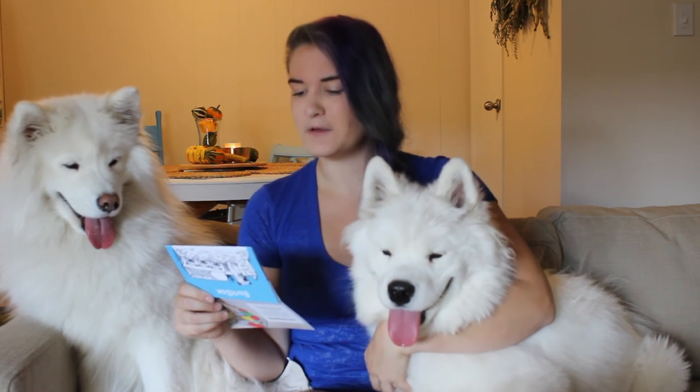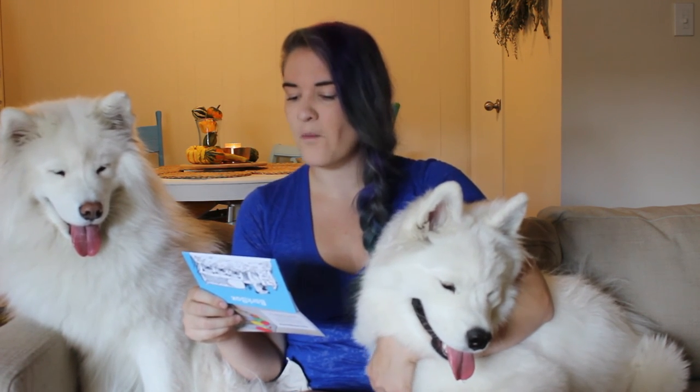This BarkBox is bedtime themed, so there's a little story inside: 'Once upon a time there was a cozy pup who loved to follow sleep to a bedtime story — an exciting tale full of playtime, toys, treats, and adventure. Run wild in dreamland, pup.' We haven't opened this before I took the tape off, and as we can see, we're very excited. BarkBoxes are always fun.